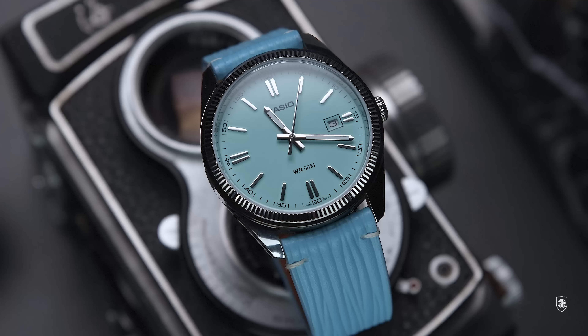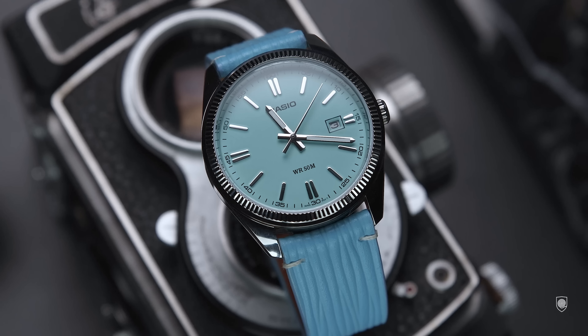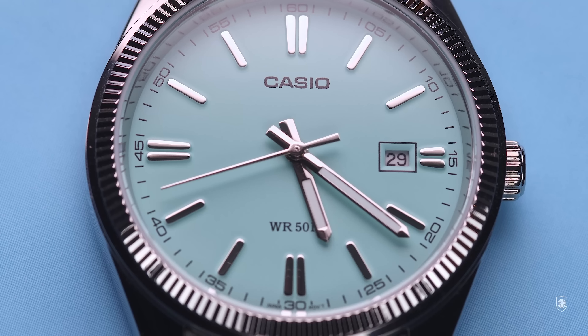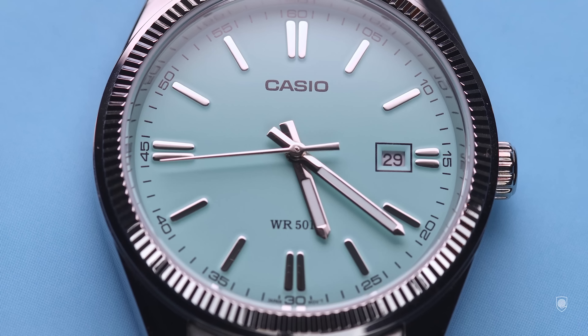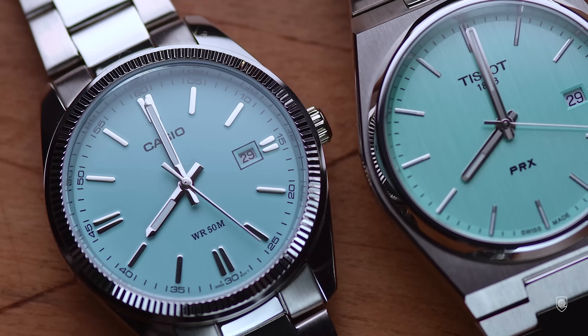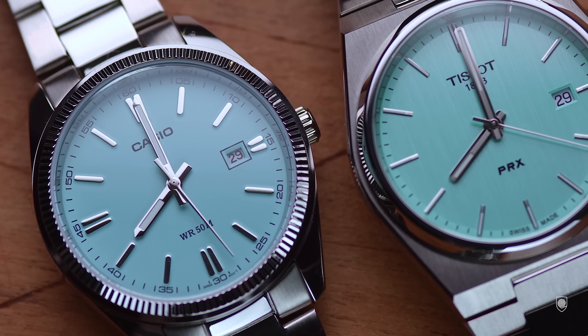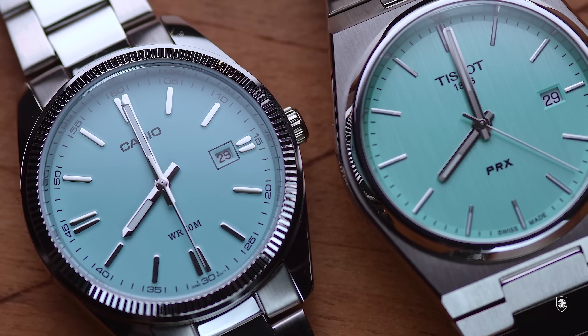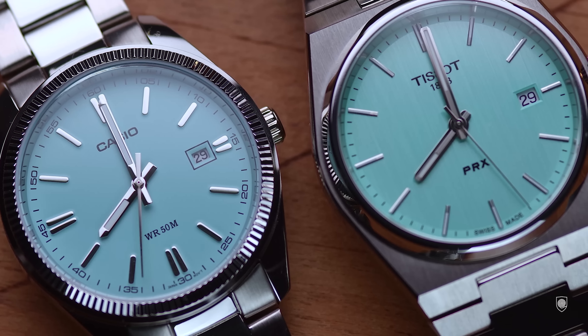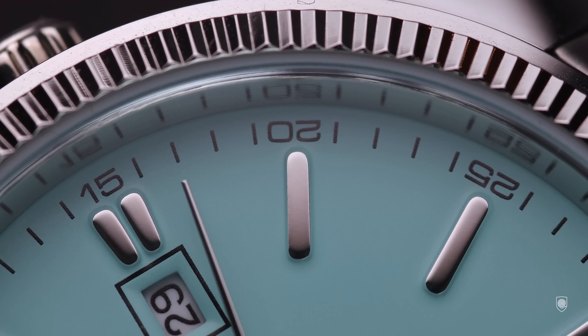So why did I buy a $50 Casio? Well, to wear it, to enjoy it, to satisfy my curiosity, and if it's good, to share it with you. In general I like to discover new watches and new designs, no matter the price range, as long as they're honest. Because during my wristwatch journey I owned and experienced a lot of top-tier watches, but I often get impressed by such inexpensive, contradictive wristwatches which can simply bring a smile on your face.